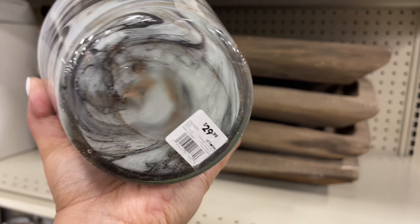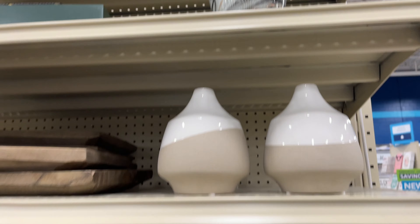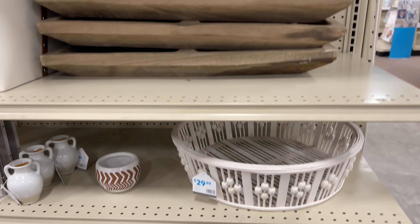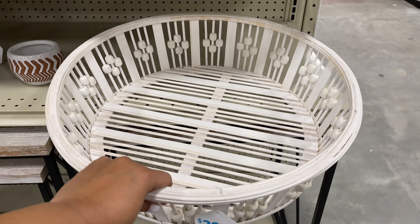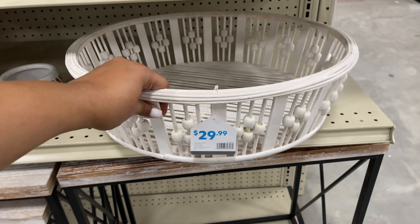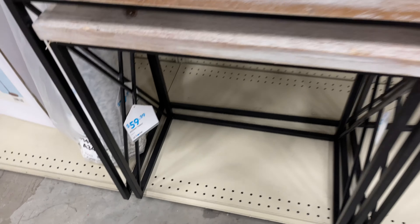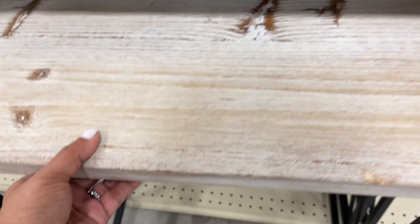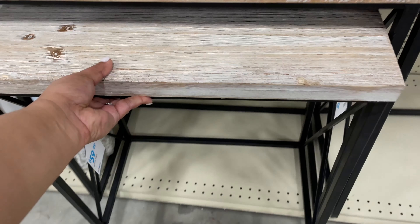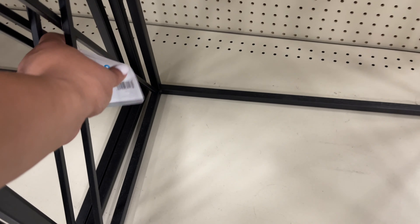$30 for that one — wow, that's shocking. That's small for $30. $30 for this basket — I like it with the little design there with the little balls. $60 for the smaller one; I like the whitewashed vibe. $80 for the taller one.